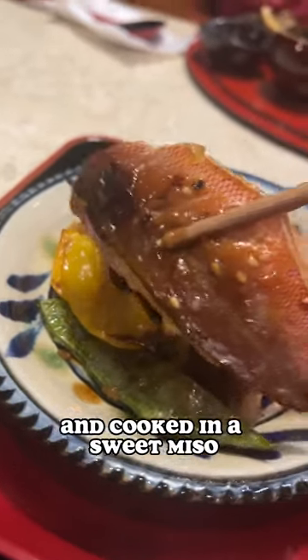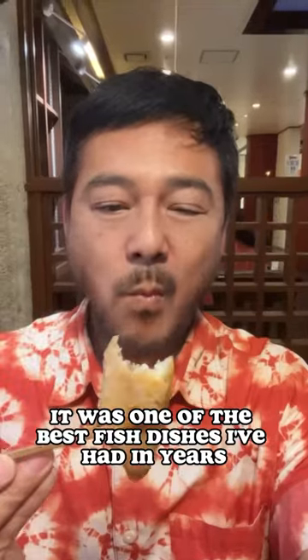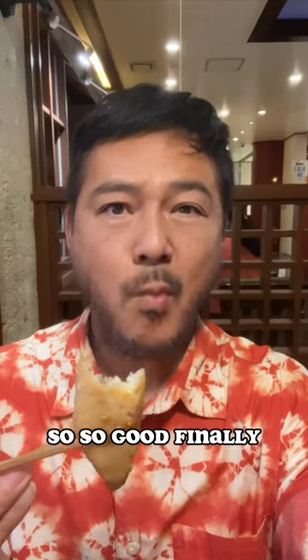It was served with some veggies and cooked in a sweet miso. It was one of the best fish dishes I've had in years — so, so good.